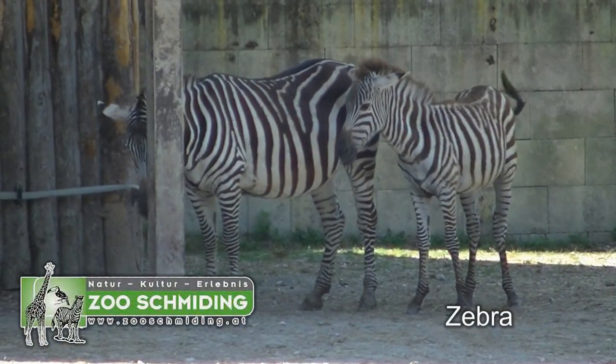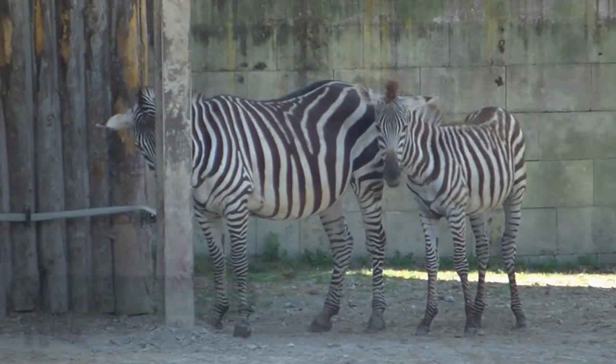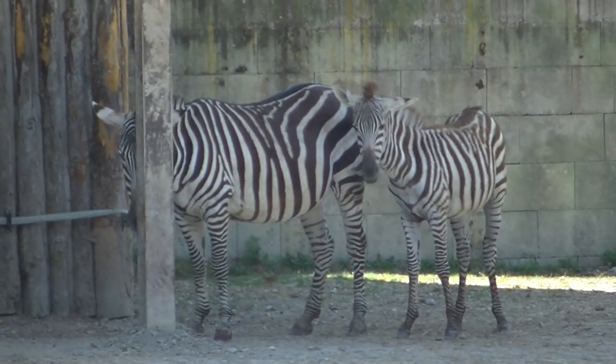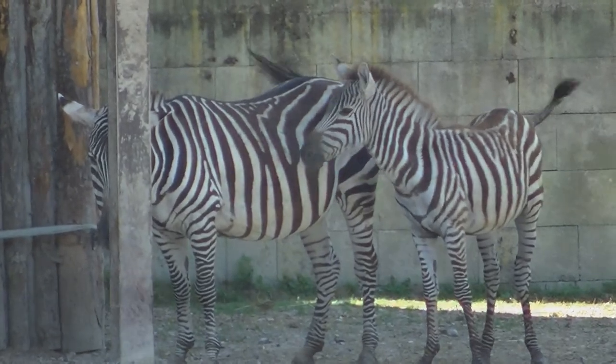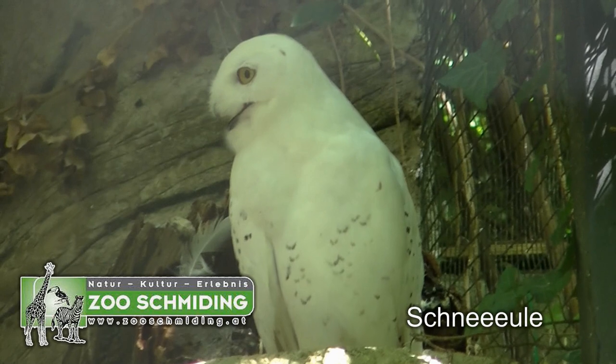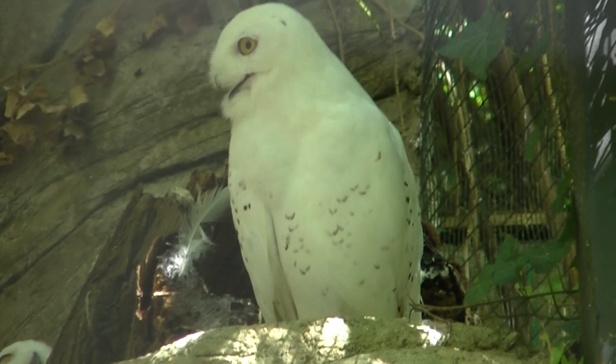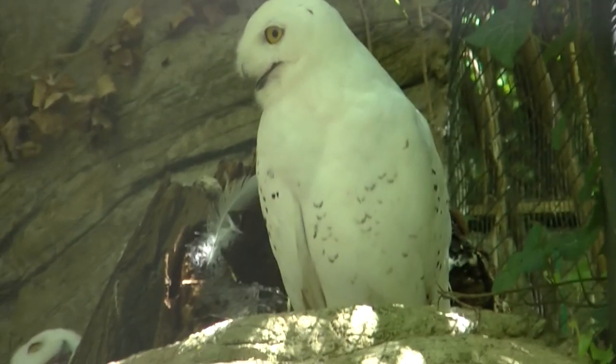Hier haben wir den Zebranachwuchs des Zoos Schmieding. Schneeule ohne Augen? Nein, sie hat ja doch welche. Obwohl sie es hier eher selten braucht, weil Eulen ja bekanntlich nicht so gut sehen.